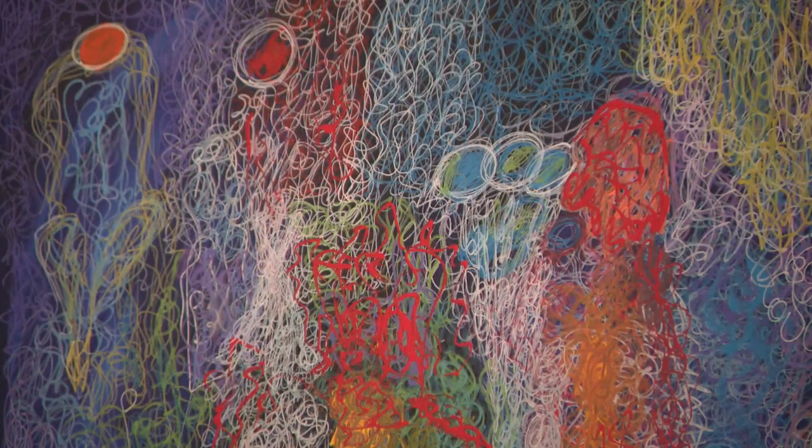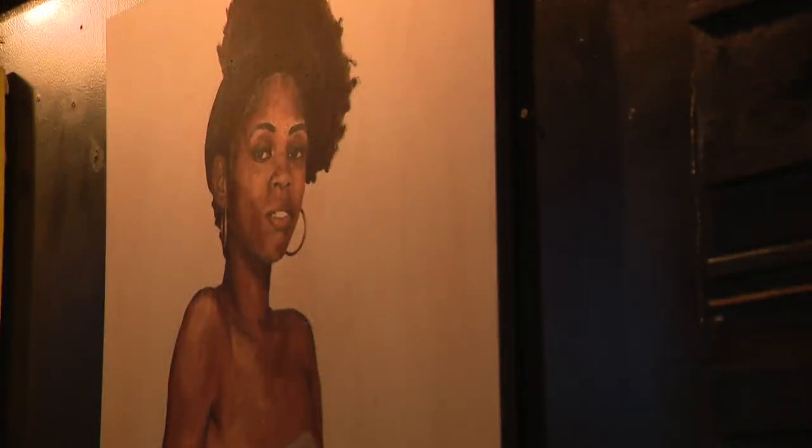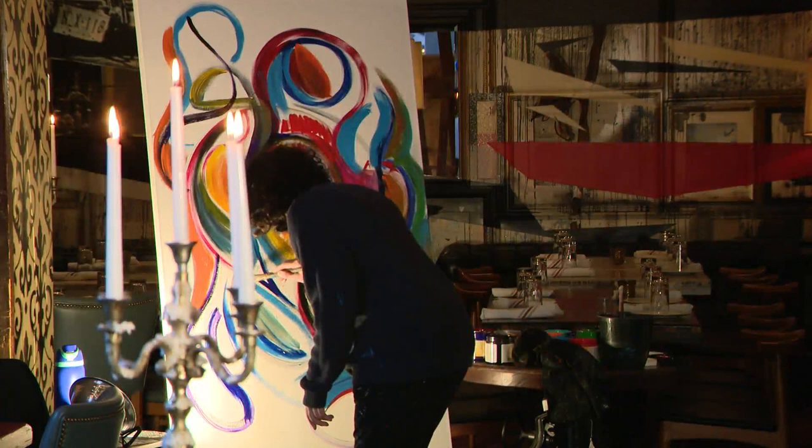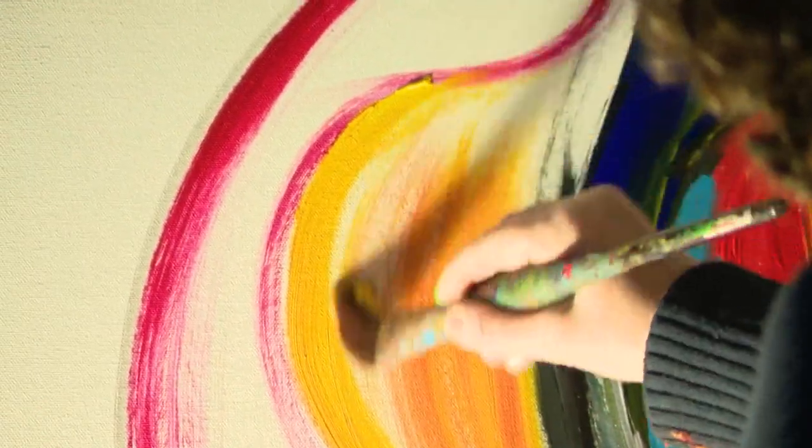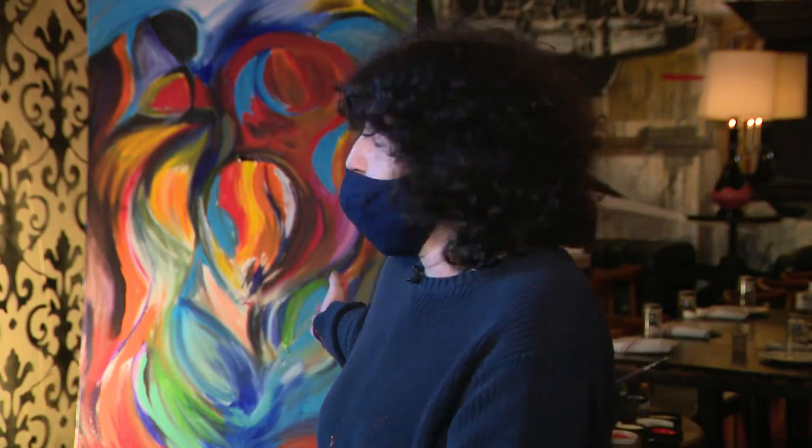Their art is displayed on the walls — it's a way to support the Chicago artist community. Natalie Grabinski painted for us today. Very whimsical, playful. It's very colorful, especially that kind of work. But as you can see in the restaurant, there is a lot of different styles.